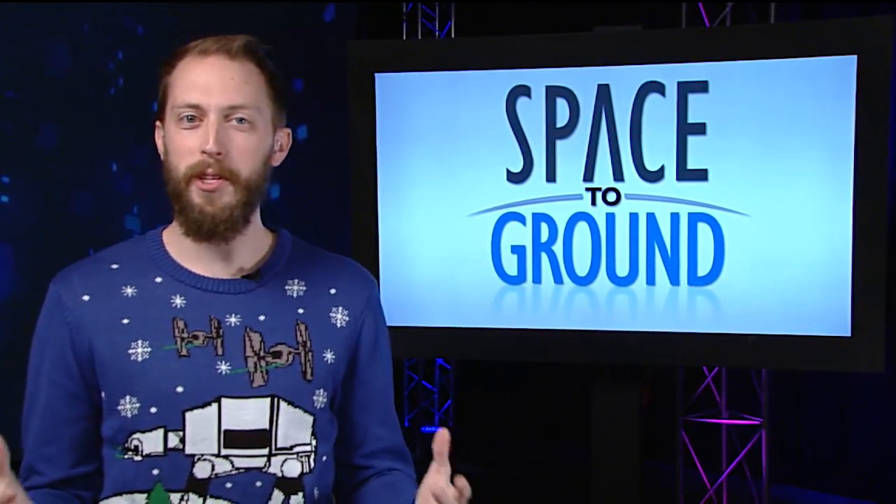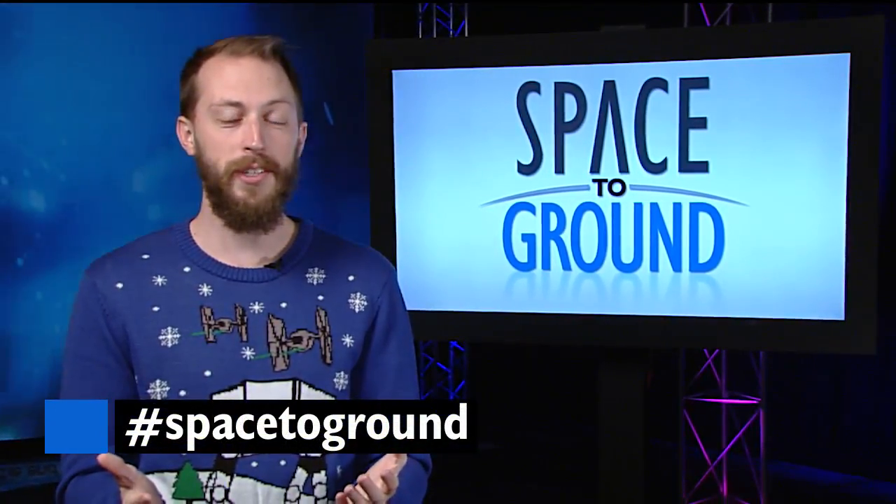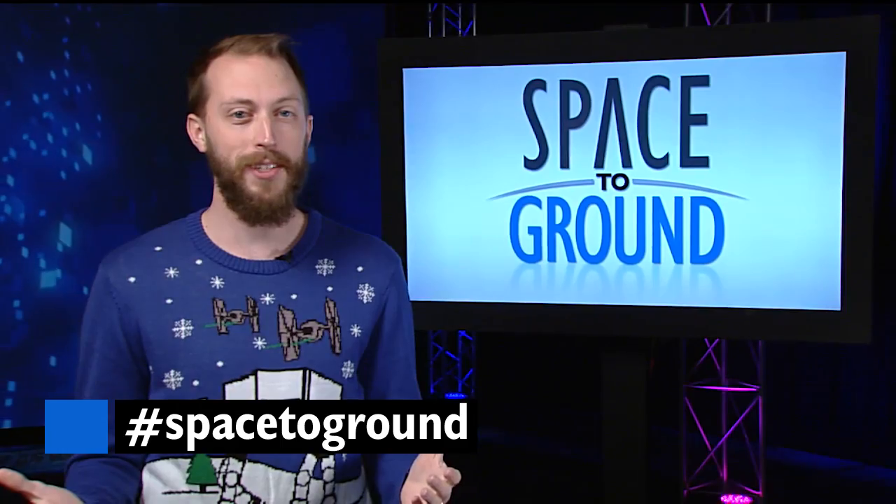We'll close this year with a special message from the crew for the holidays. Keep sending your questions in 2017 using the hashtag SpaceToGround. We'll see you next year.